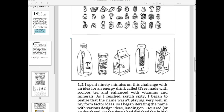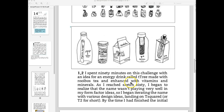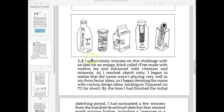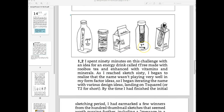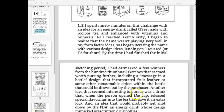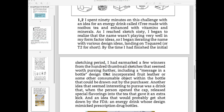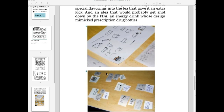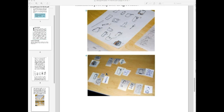His idea was to call it Tea Tree, and he was going to make it from rooibos tea, with vitamins and minerals. He switched from Tea Tree, after drawing for a while, to Tea Squared. When he looked through his 100 sketches, he picked out some that he really liked and kept working. Then he cut out the ones he liked and put them together.